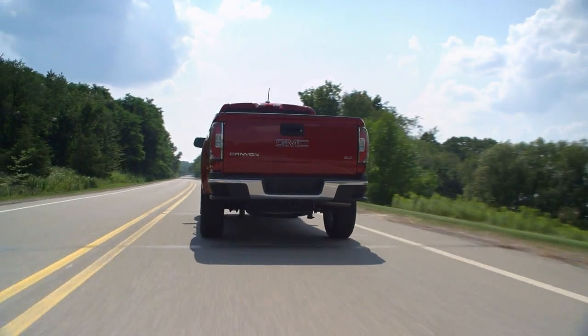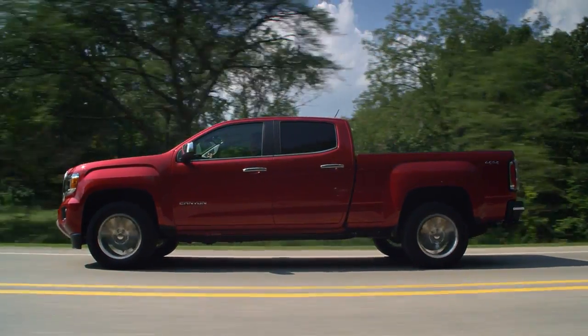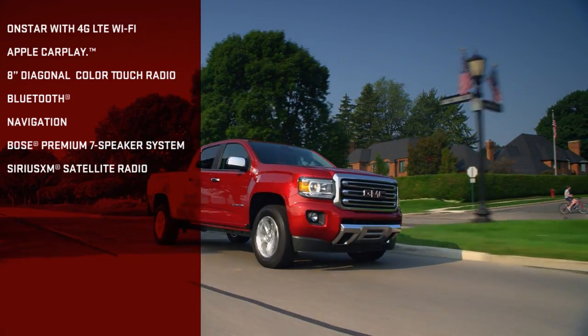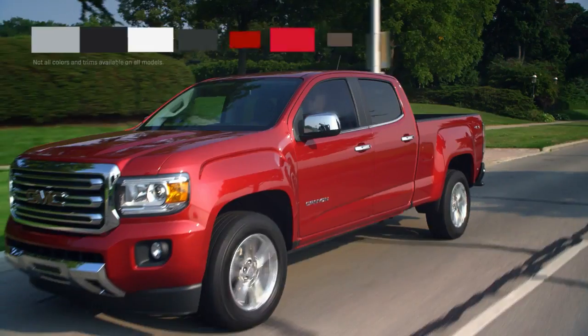Heighten your off-road performance with the available all-terrain package, and load and unload with ease thanks to clever features like the removable and locking tailgate. Turn your truck into a mobile office — available OnStar with 4G LTE and built-in Wi-Fi hotspot keep you connected while you roam.